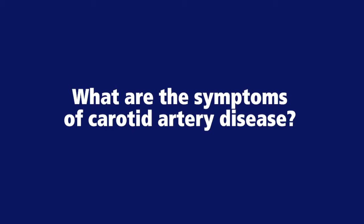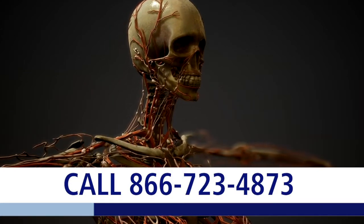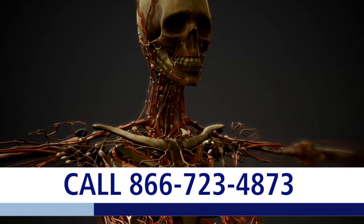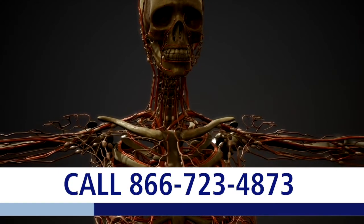Carotid artery disease involves a blockage of the blood vessels that feed your brain. We have essentially four blood vessels that go from the heart to the brain — two in the front and two in the back. The two in the front are the big ones and the two in the back are the small ones. When you have a blockage of the carotid artery at the level of the angle of the jaw, where the blood vessel splits into two parts, that blockage, if it becomes severe, can significantly decrease the blood flow to your brain.